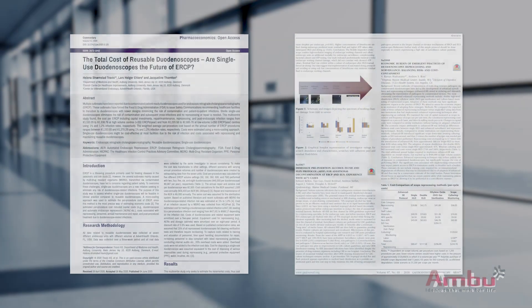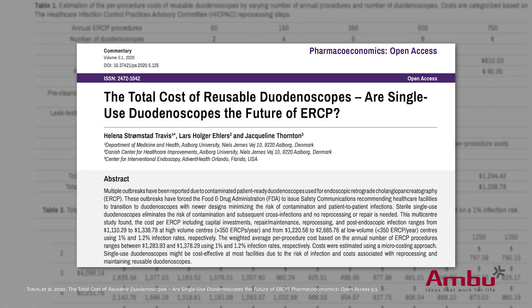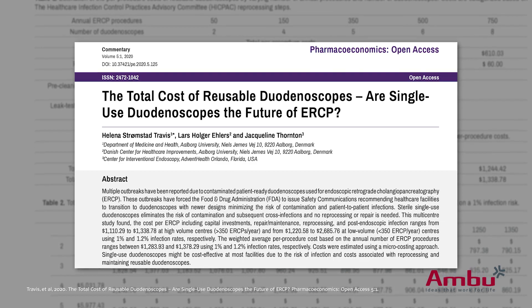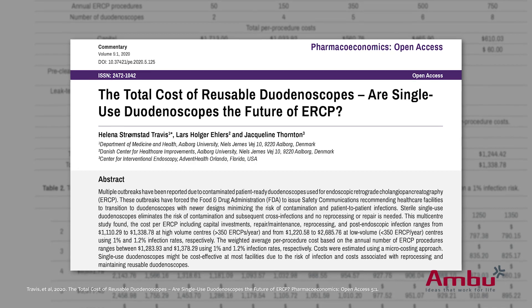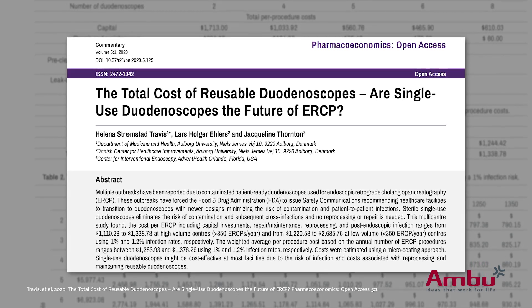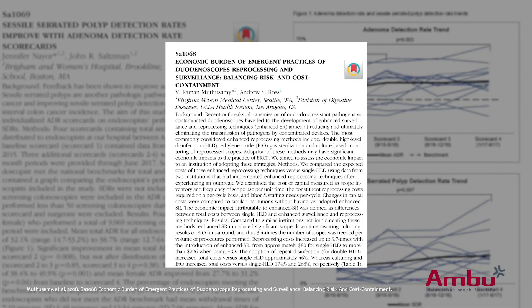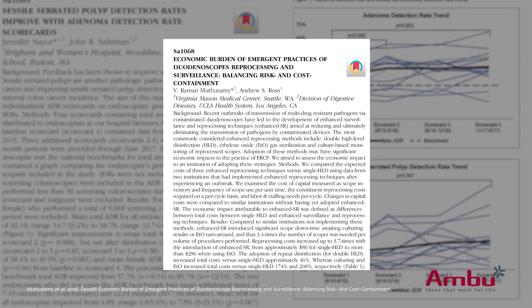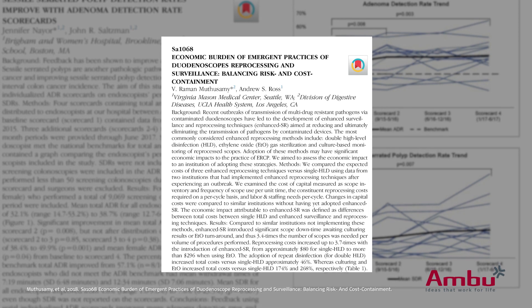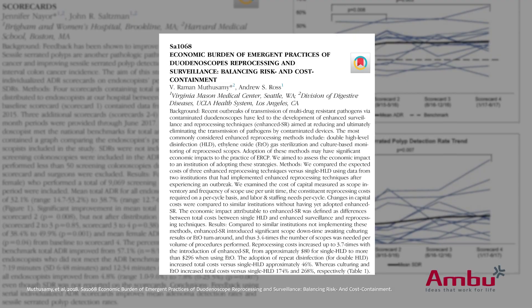We're going to be referencing two studies during this summary. The first one is "Total Cost of Reusable Duodenoscopes: Are Single-Use Duodenoscopes the Future of ERCP?" This study is primarily used to determine the capital investment, repair, and cross-contamination costs. The second study is "The Economic Burden of Emergent Practices of Duodenoscope Reprocessing and Surveillance: Balancing Risk and Cost Containment," which will primarily be used to determine the reprocessing and surveillance costs.